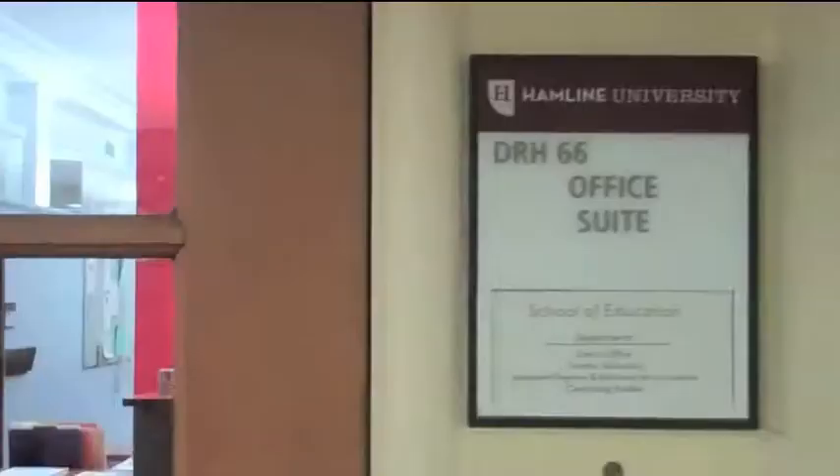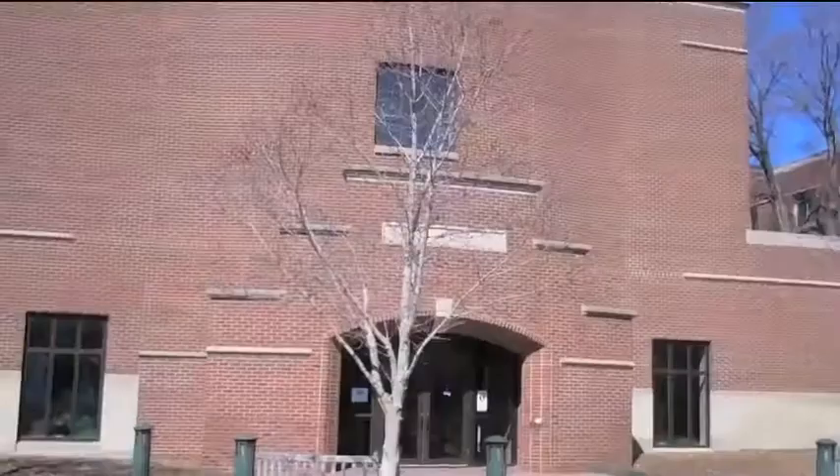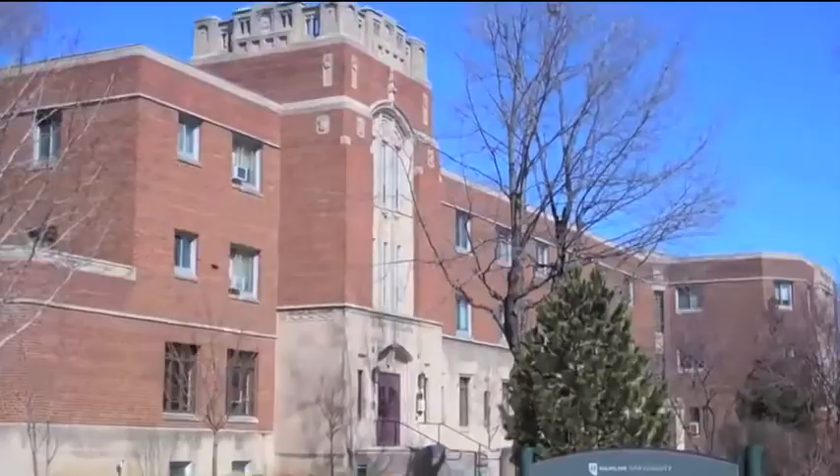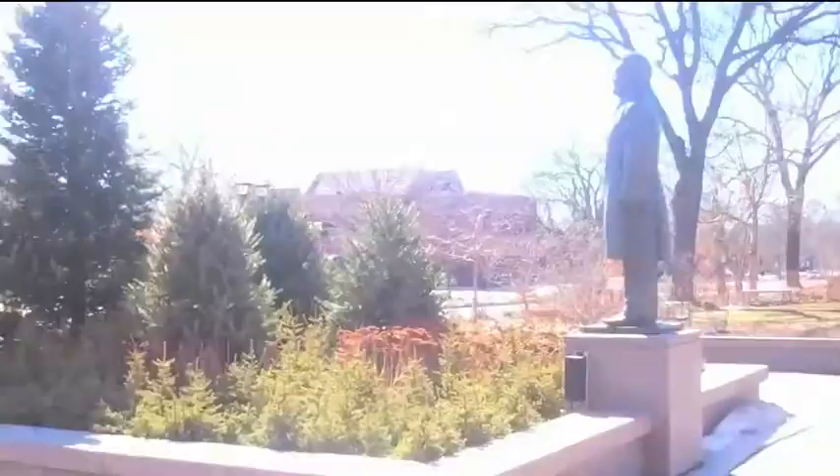Constructed in 1946, Drew Hall commemorates Charles M. Drew, who was a United Methodist and generous donor to Hamlin. Drew Hall houses 200 men and women who enjoy a variety of lounges and amenities. Drew Hall also houses the School of Education, including the dean, faculty, and staff offices, as well as classrooms. Safety and security is located in Drew as well, and the building has security card access and 24-hour surveillance cameras.